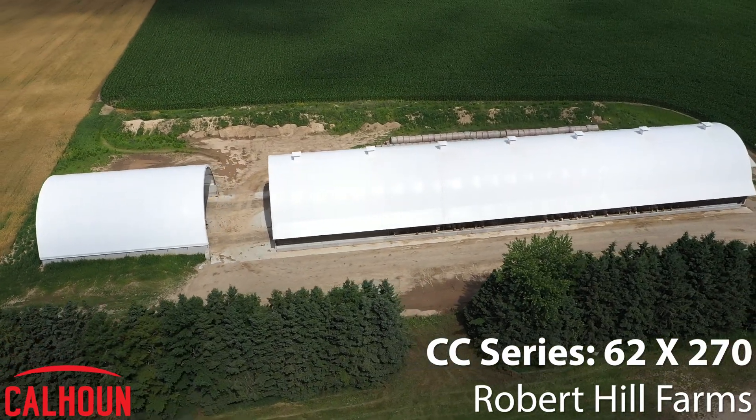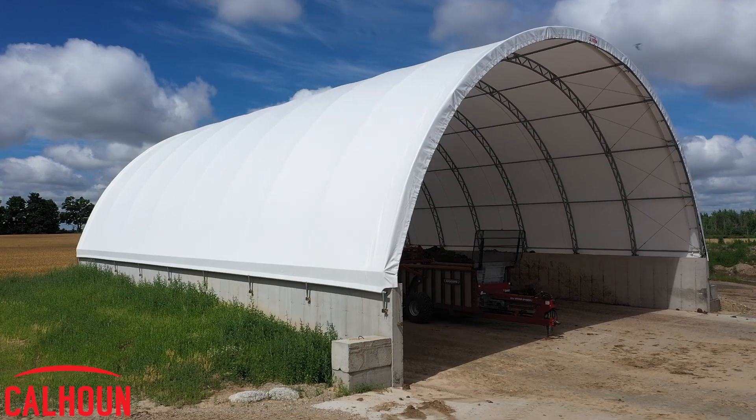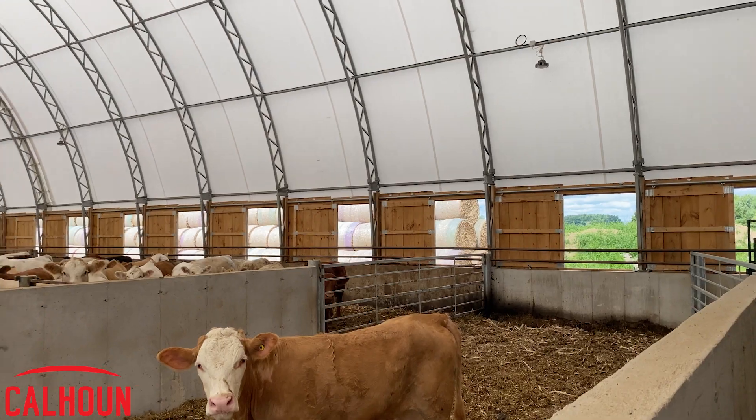When I started looking at building a new barn, I knew I wanted to go to a tarp building. I have an older tarp building, Calhoun, that I use for storage. The brightness in it is just unbelievable compared to a conventional building. Air quality is just second to none. It's such a nice place to work in.